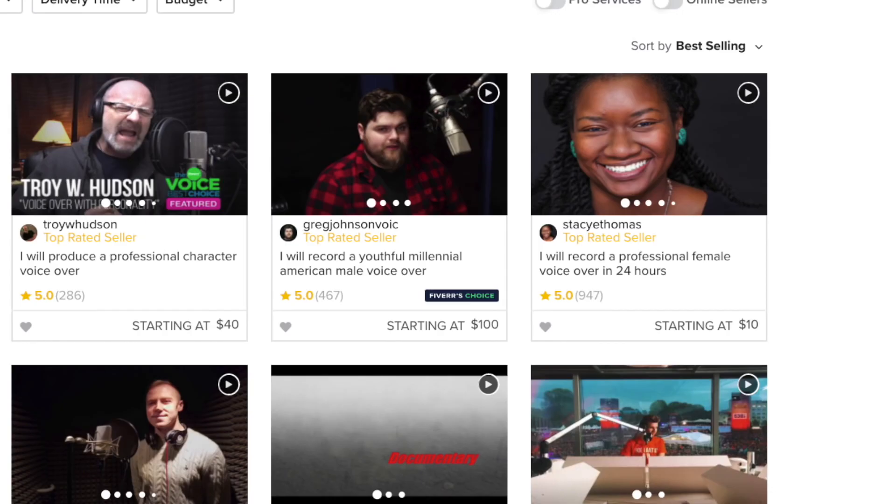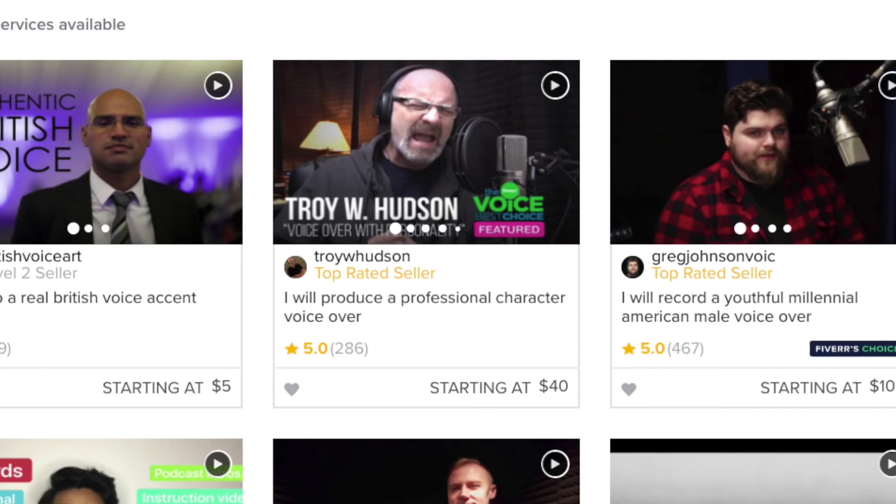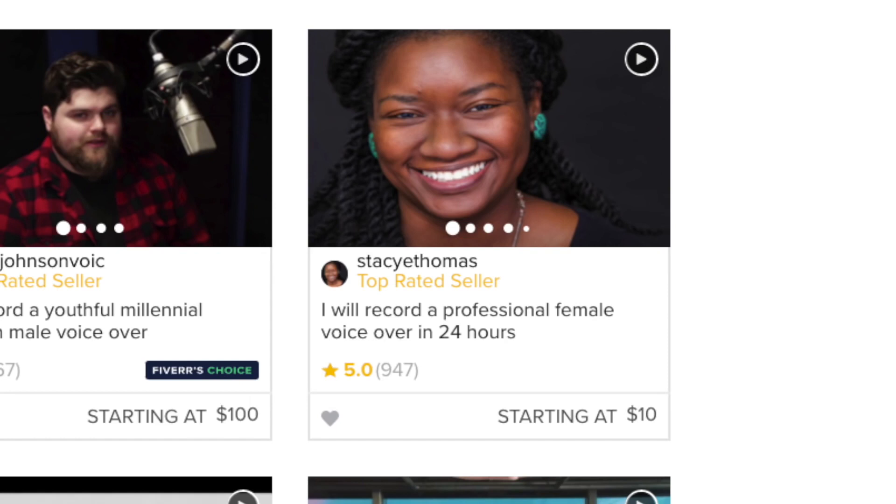Looking at some listings here: one person said 'I will record a youthful millennial American male voiceover' — his listing starts at $100 and he has 467 five-star reviews. Another says 'I will produce a professional character voiceover' starting at $40. Another says 'I will record a professional female voiceover in 24 hours' starting at $10. So this is literally easy money. Fiverr is also most common for graphics and design.